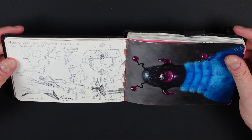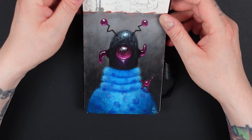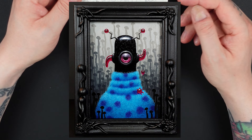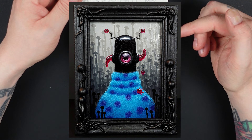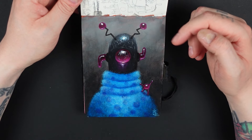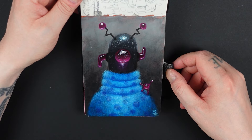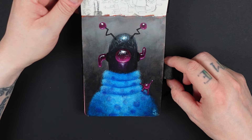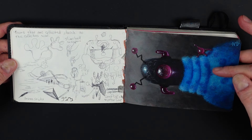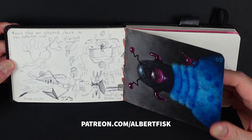This is the first painting test I did for my character Orbo, which is part of the alien race I've talked about. They're called the Orbed Ones, but also 'Aliens in Cozy Sweaters,' which is a fun name. I wanted a collective name for the whole race because these guys are the only ones with sweaters — you also have familiars and other characters in that race without sweaters. You can read more about the lore on my Patreon at patreon.com/albertfisk.